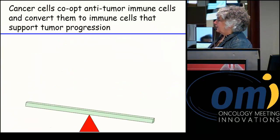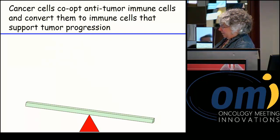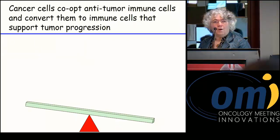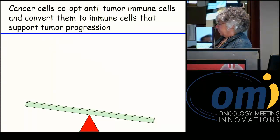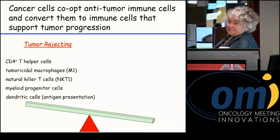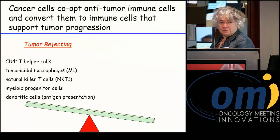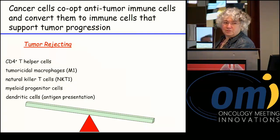Another prominent phenomenon in many, if not most, cancer patients is that cancer cells actually take cells that would normally reject the tumor and co-opt them, turning them into immune cells that promote tumor progression. In the ideal situation — as noted in many tumor types — we can have a tumor-rejecting phenotype where the immune system is working: activated CD4 helper cells facilitating a CD8 response.